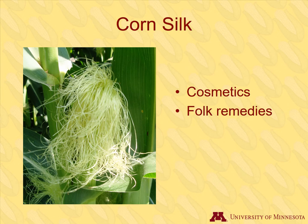Consider corn silk — it is becoming a popular ingredient in cosmetics and as an herbal supplement. It is known to provide allantoin, a chemical compound that is a natural antioxidant and moisturizing component. Native Americans used corn silk to treat various ailments.